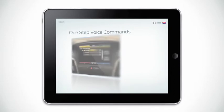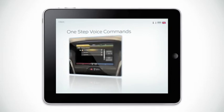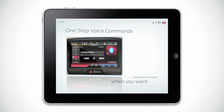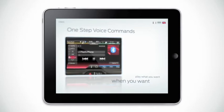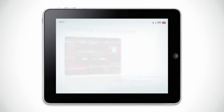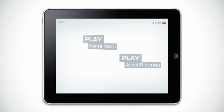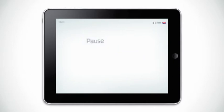Alternatively, you can use one-step voice commands to get SYNC to play what you want, when you want. There's no need to go through multiple levels of voice commands searching for songs within albums. So if you want to play genre rock or play artist Rihanna, you can. Or you can ask for a specific song within an album, pause, repeat track or shuffle, all with single commands.